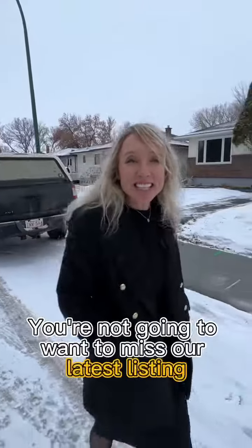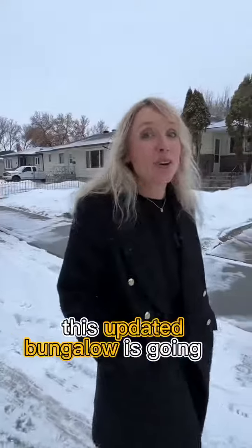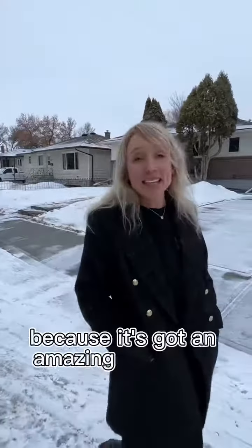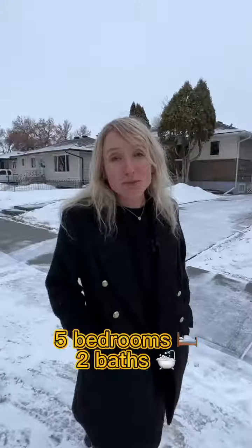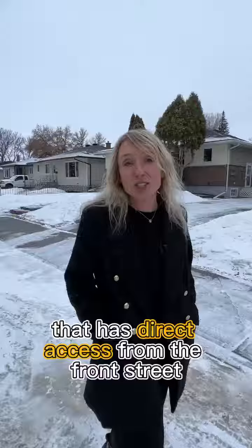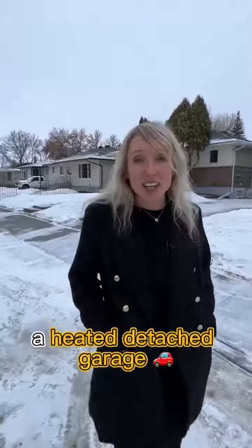You're not going to want to miss our latest listing at 518 12th Street Southwest. This updated bungalow is going to be something you need to check out because it's got an amazing kitchen, five bedrooms, two baths, a great little office space that has direct access from the front street, and a heated detached garage.